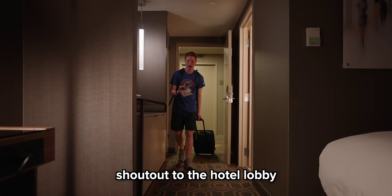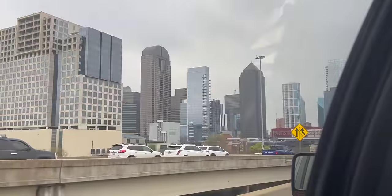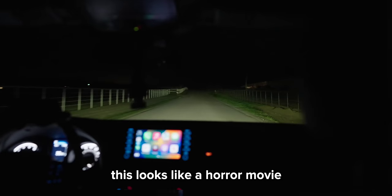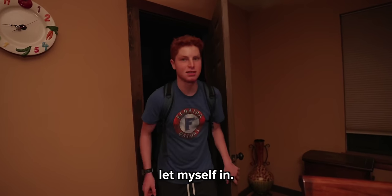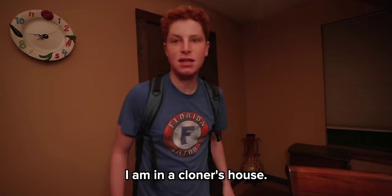Shout out to the hotel lobby for giving out chocolate chip cookies tonight — that is what I needed. I already ate it though. I was in Dallas all day, but Blake told me to meet him at his cloned horse ranch at night. This looks like a horror movie. Is this it? All right, thank you very much for the ride. I've arrived at Blake's house where he keeps the cloned horses. He's not here yet. He told me to just let myself in, so I'm in his house right now. I am in a cloner's house.